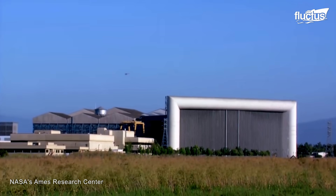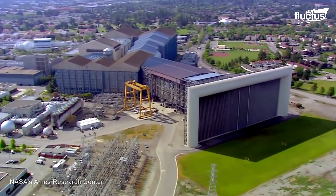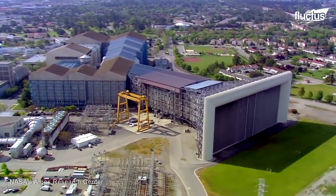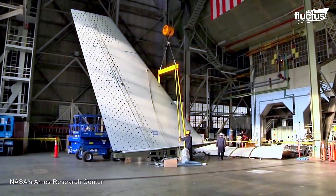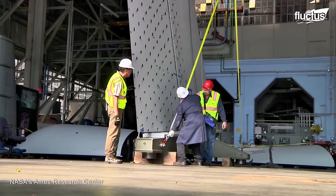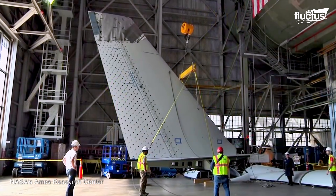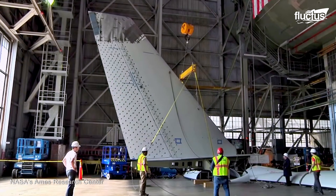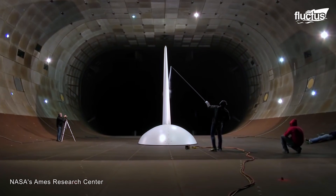The largest wind tunnel in the world is at NASA's Ames Research Center in California. Known as the National Full-Scale Aerodynamic Complex, or NFAC, the tunnel is 80 feet by 120 feet and capable of reproducing air speeds of up to 120 miles per hour.